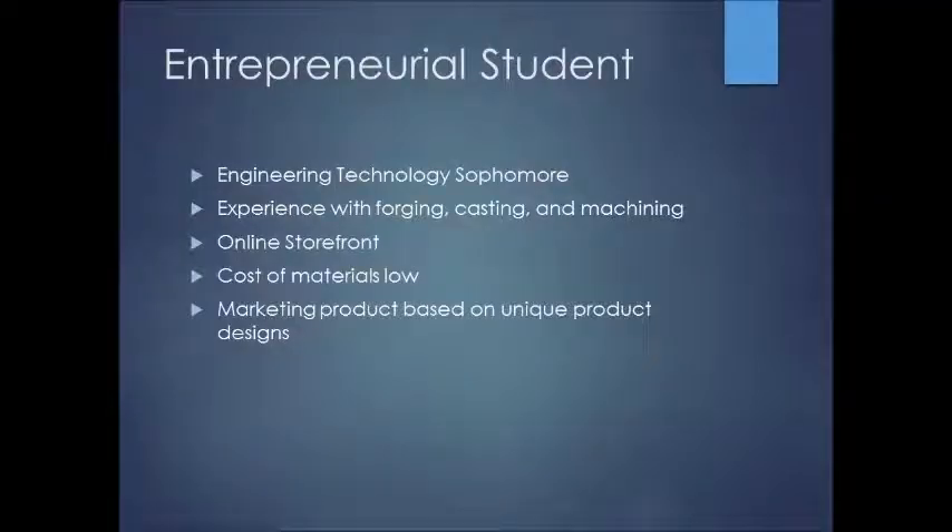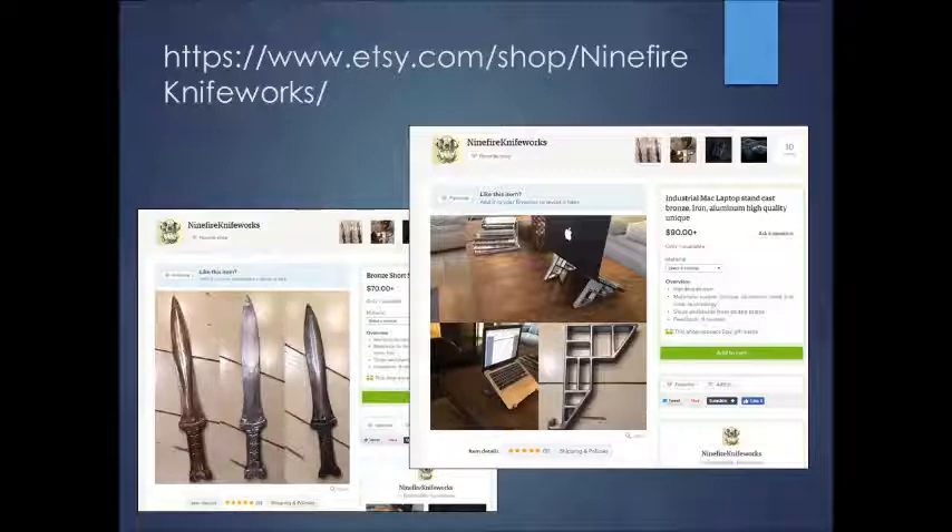The entrepreneurial student is an engineering technology sophomore with experience and an online storefront. He's already doing some innovative things — for example, offering the public a chance to forge their own knife for $100. His Etsy store is called Nine Fire Knife Works. I drew out a large medallion or coaster design in SolidWorks for him, though it needed more draft. For the short swords already posted on his storefront, he charges $70, and it costs about a dollar to make — that's the kind of margin we were excited to analyze.